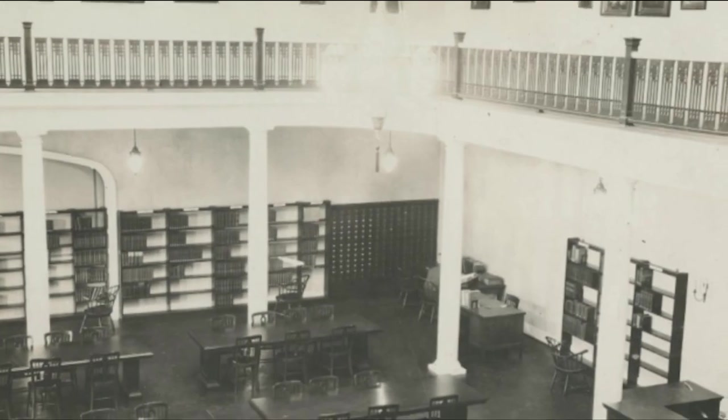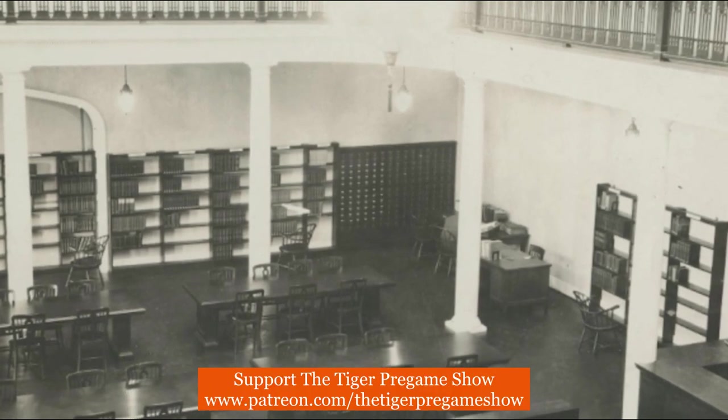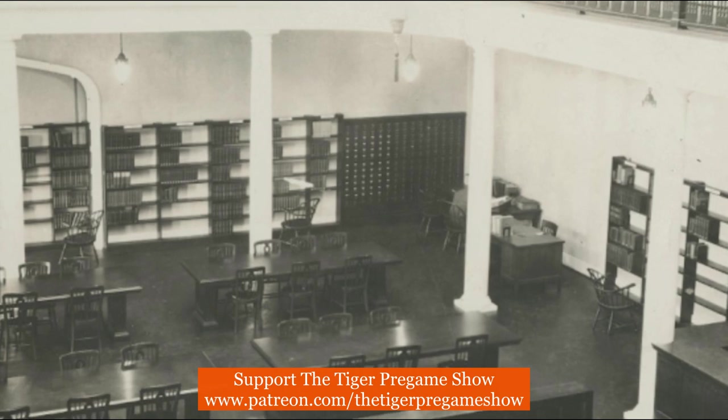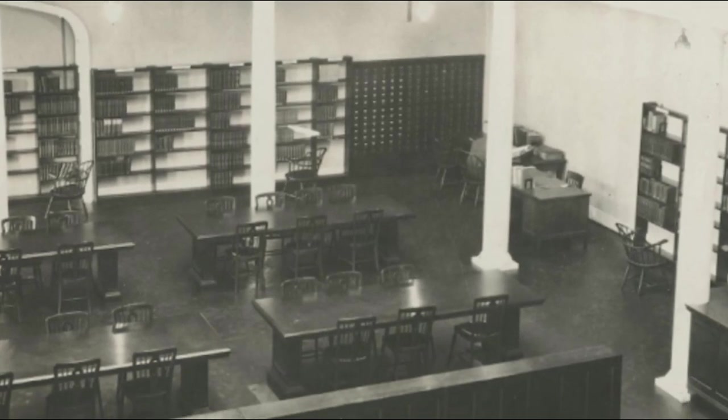Here is a view from inside of Sykes Hall when it served as the library. It was formally named Sykes Hall upon the remodeling in 1972, when it became an administration building.